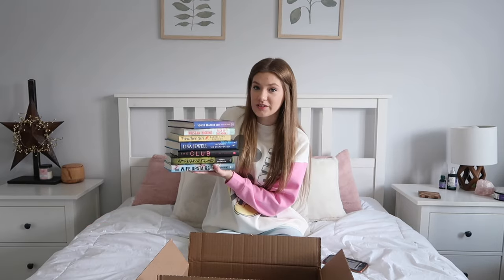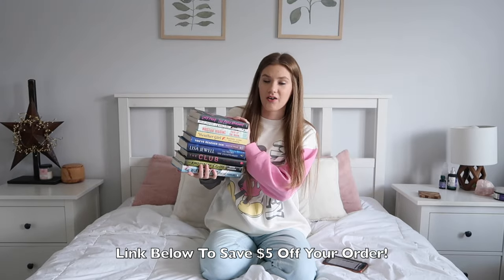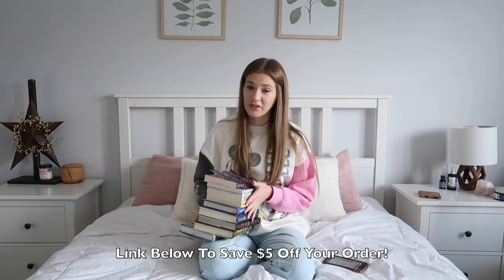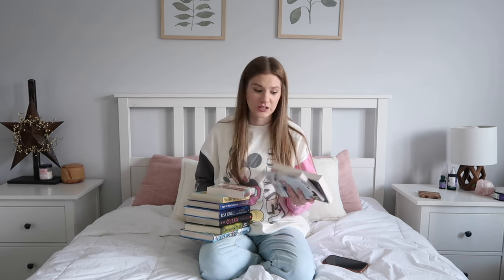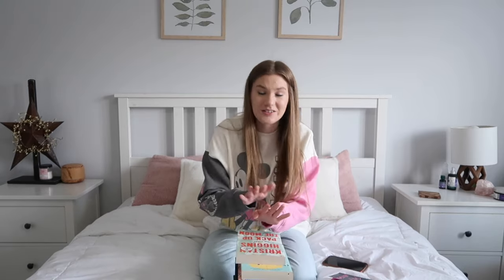All of the other ones though were so worth it — such a huge discount on all of these books. I definitely would say that Book Outlet is worth it, especially if they will send you new copies if they are not up to your standard. I will let you guys know if they did replace them. Such a good deal. I am so excited to read these books and I hope you guys enjoyed this video and I will see you in my next one. Bye.